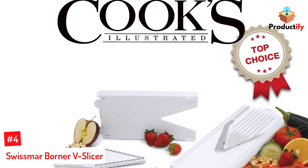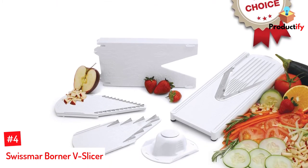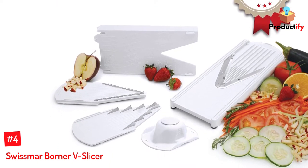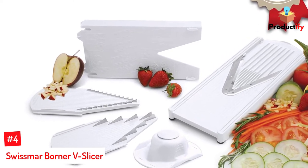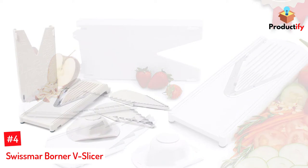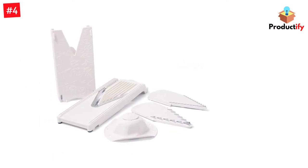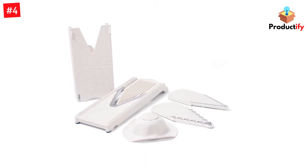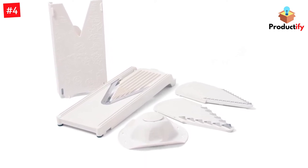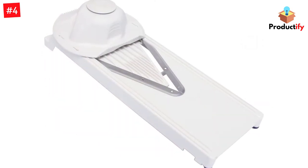Number 4: Swismar Borner V-Slicer. As far as compact mandolins go, this model from Swismar is a great choice. It comes with a selection of blades for julienne, straight, and french fry cuts. This model features a V-style blade, which gives it an edge over straight blade slicers for cutting softer foods like tomatoes, but it works well on a variety of other fruits and vegetables too.